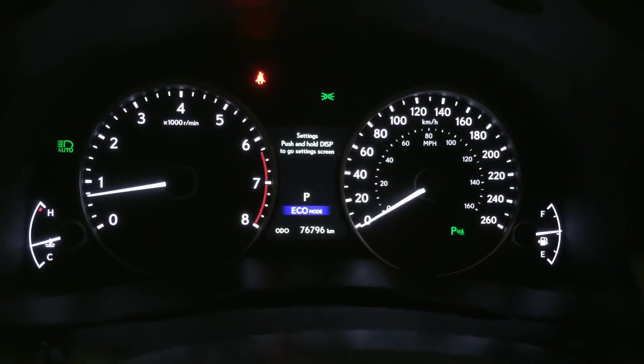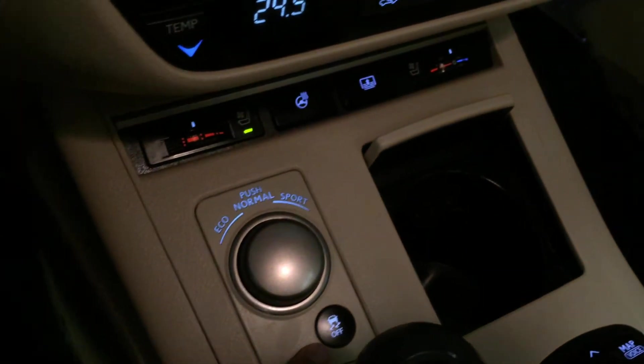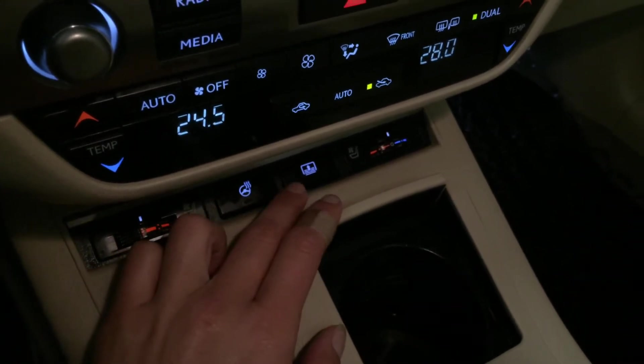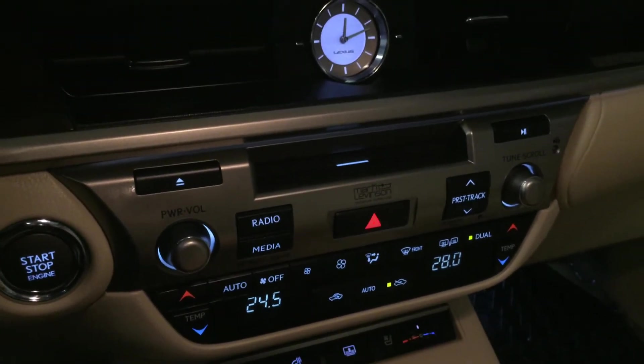For drive modes you have eco, normal, and sport. Controls here for traction control, heated steering wheel, heated and ventilated front seats with three settings, power rear window sun shade, and engine start and stop button.